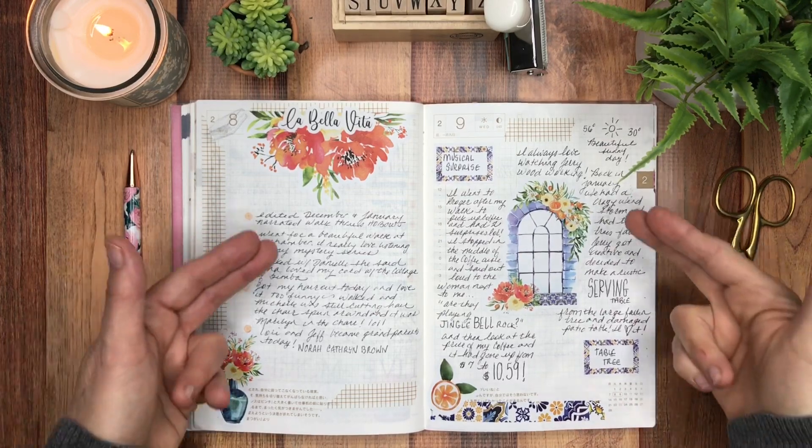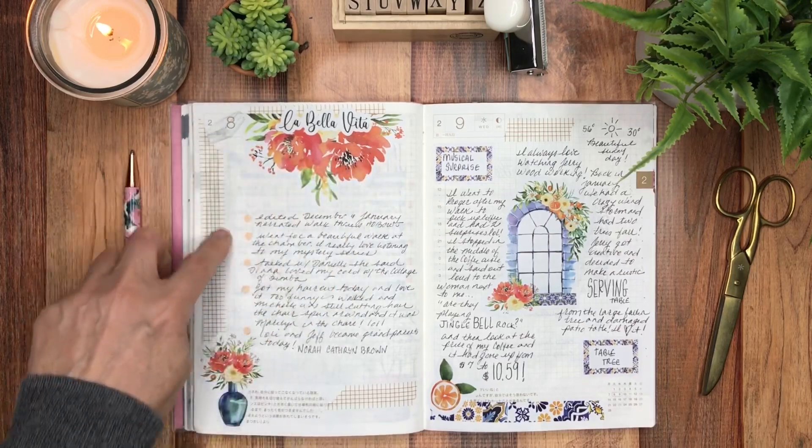In my dailies I use different formats. Sometimes I'll make a page a list page, or an 'I've got to remember this' page. Other days it will be a diary format, and other days it will be a chronological rundown of my day.